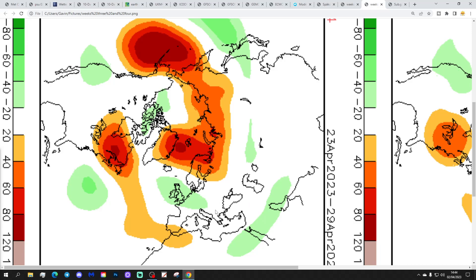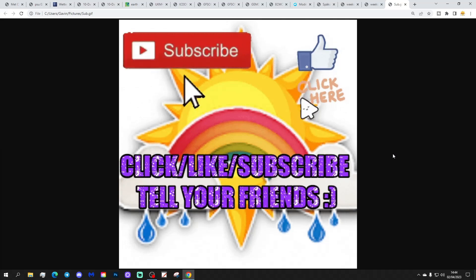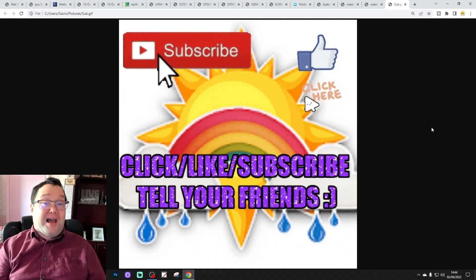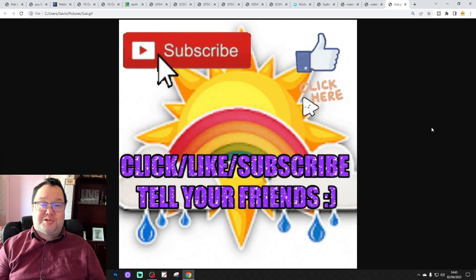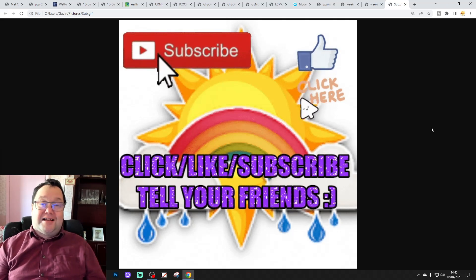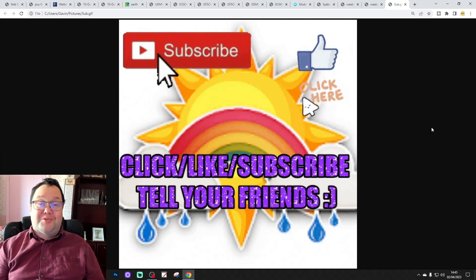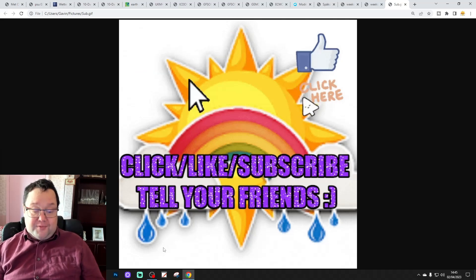If you enjoyed the video please do like, share, and subscribe — thank you so much everybody for doing that. Drop a comment and let us know what you think. We've reached 15.7k subscribers and are pushing on to 15.8k; the ultimate target is 16k, so a subscription would be fantastic. Coming up tomorrow there's a 6am upload, an Easter update covering 10 to 14 days, and a live stream at 8pm with the 12z data and some long-range content. Enjoy the rest of your Sunday afternoon — that's all for now, thank you.